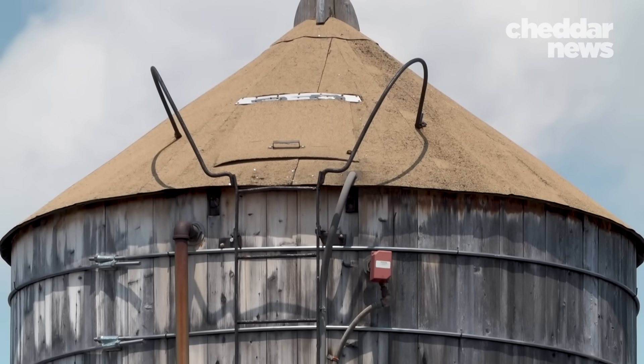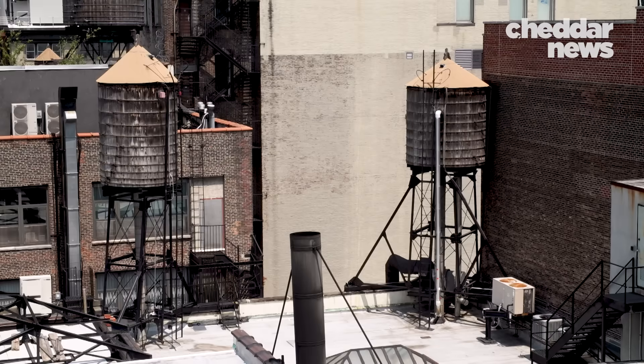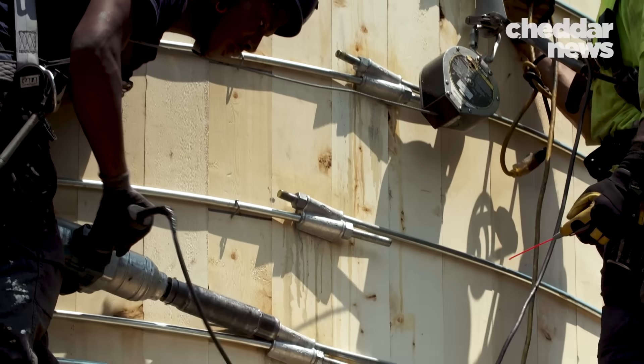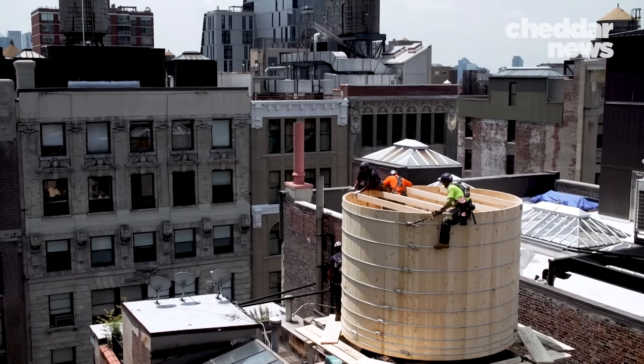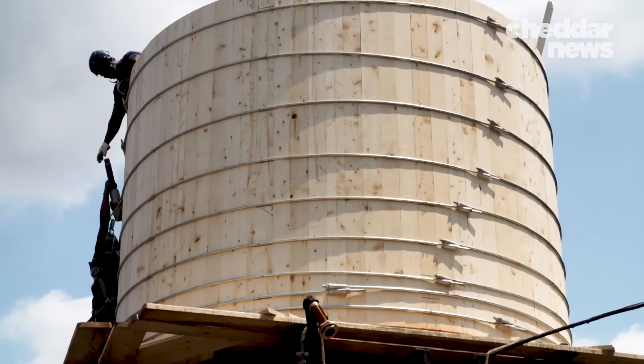These wooden water tanks that dot New York's skyline provide drinking water, fire suppression, or both, to buildings six stories or higher. They are built to last 30 years or more. With so many tanks to maintain, Rosenwock Tanks spends several days a week tearing down old tanks and replacing them with new ones.